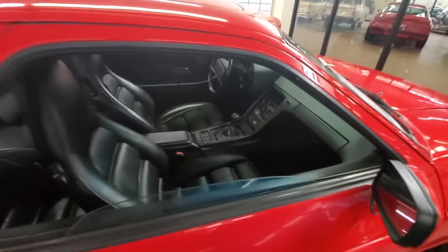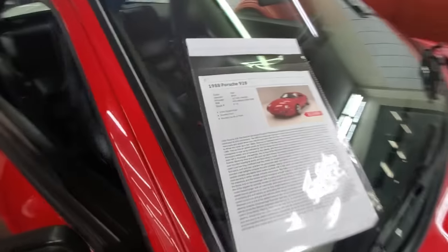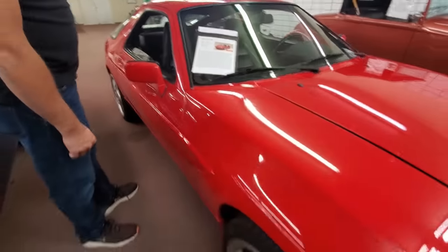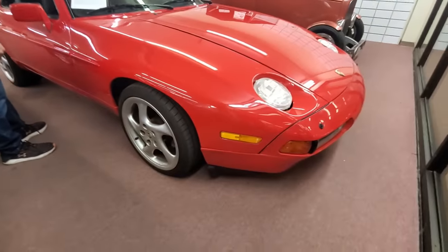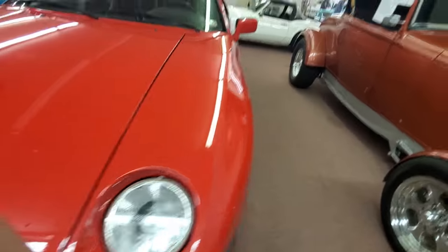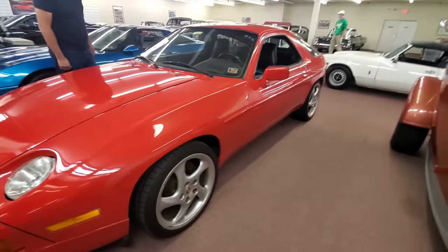Remember when Risky Business came out and he put one in the lake? $23,900 gets you into a classic Porsche. I mean, it's a beautiful car. They had a V8 in them, I believe.